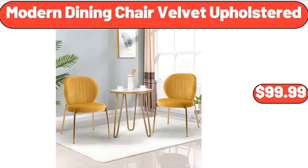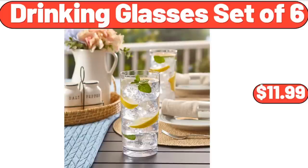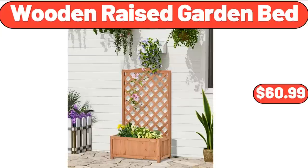Lazy Susan Turntable Spice Rack Organizer, $11.99. Drinking Glasses Set of 6, $11.99. Wooden Raised Garden Bed, $60.99.